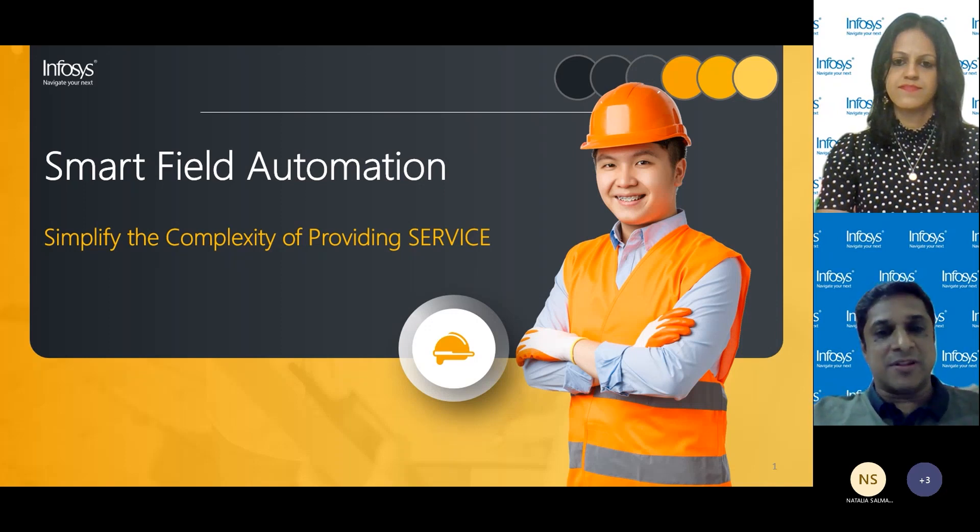I am Sriram Lakshminarayanan, part of the Microsoft Business Applications practice at Infosys, and I focus on innovations. I'm joined by my colleague Hrithika, who would be my co-presenter in this session.